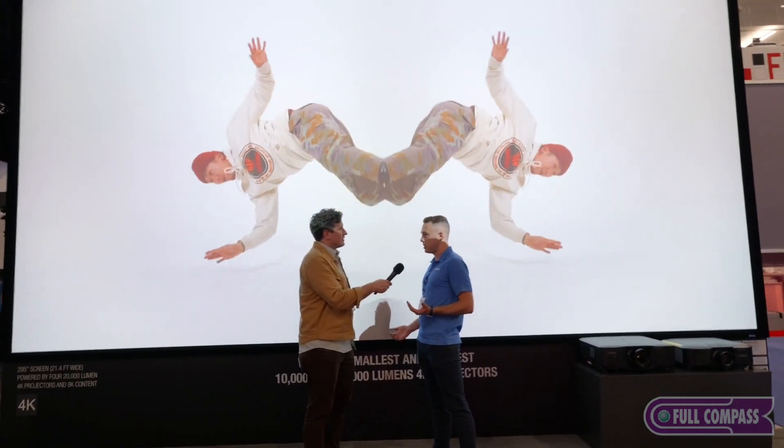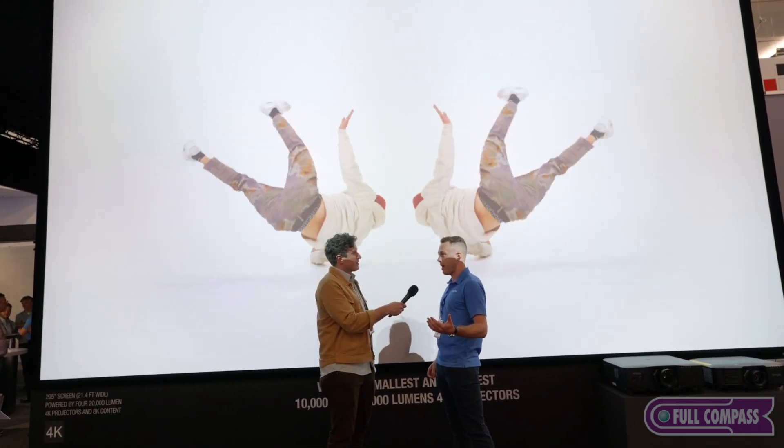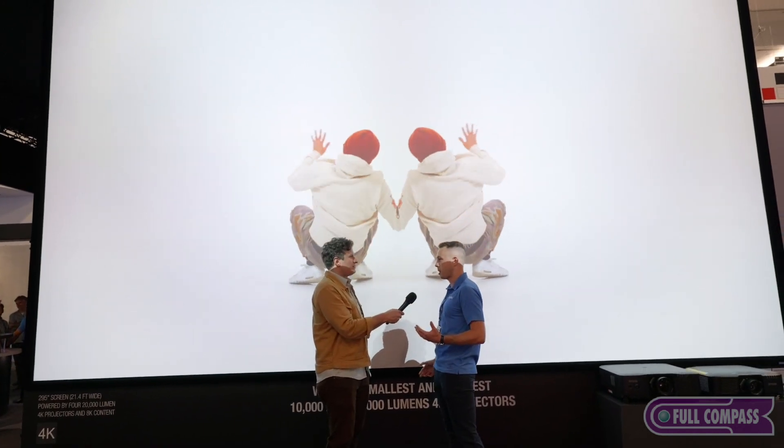This is part of a new series that just launched for us this past May, ranging from 8,000 to 20,000 lumens, all 4K. And it really shows the power of projection and how far it's come.